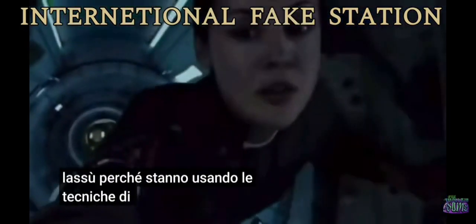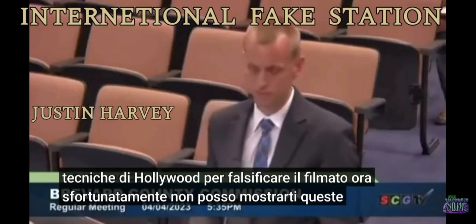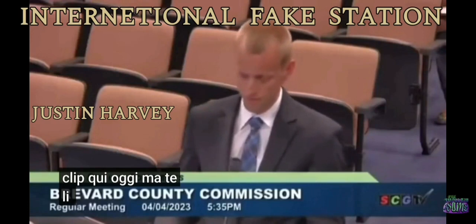This begs the obvious question: if they're really up there, why are they using Hollywood techniques to fake the footage? Unfortunately I can't show you these clips in here today, but I will be sending them to you.